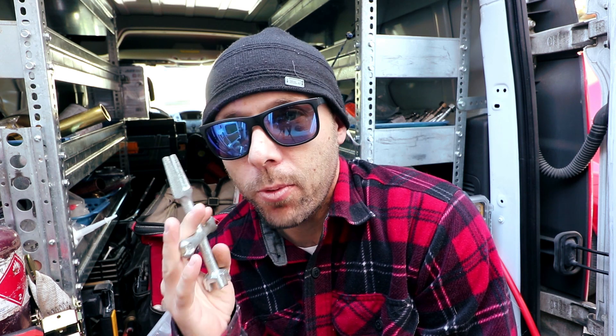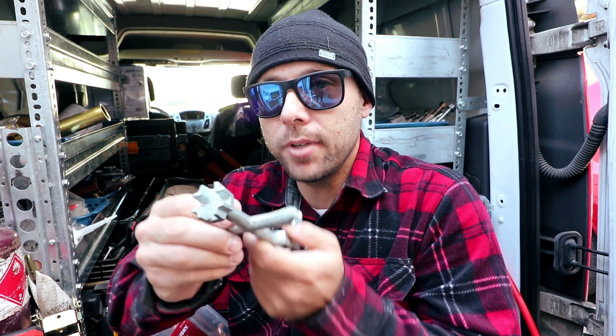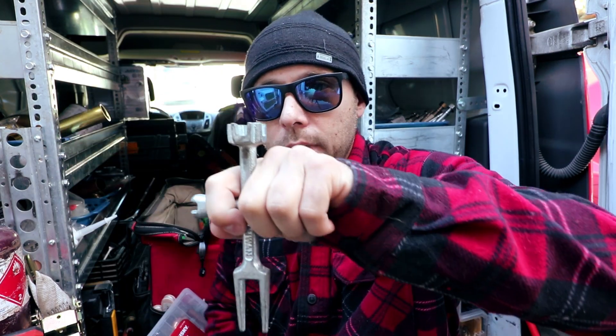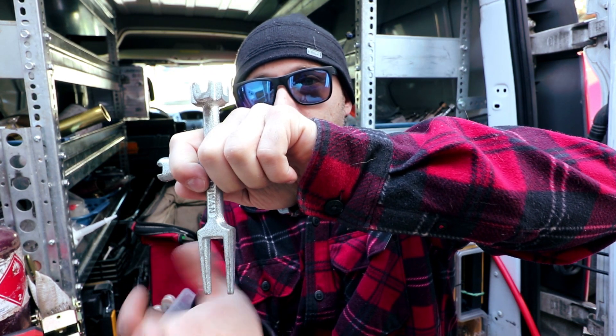This tool is used to thread in basket strainers, especially commercial ones. Sometimes they give you a hard time threading in — you can use this end to hold the basket strainer steady and thread it, or use the fork on top. Same principle: hold it here, thread it from underneath. Then there's the basin wrench — anytime you're working on a vanity and need to thread the knobs, we use this.